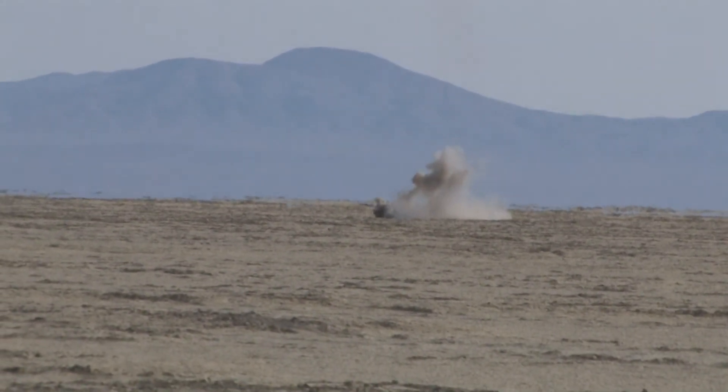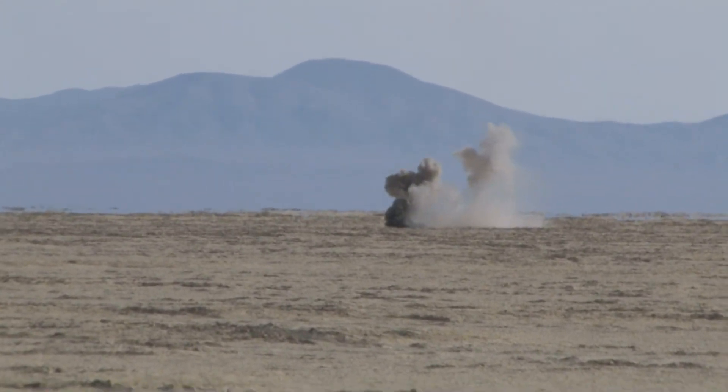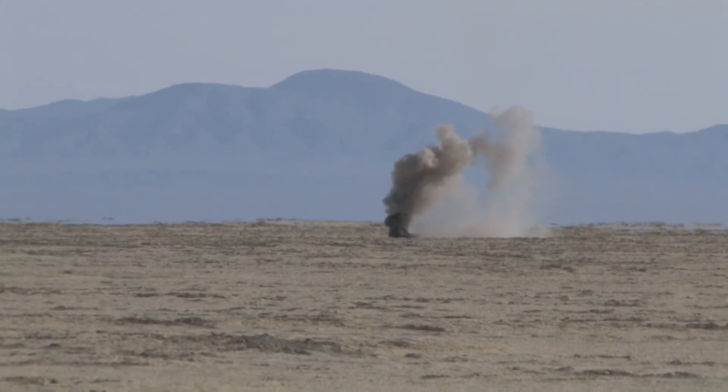Way down over here. Heads up, everybody — especially out at the Weasels on the right-hand side of the range. Heads up, coming right toward you. That's pretty close. That's pretty close. Thank you.